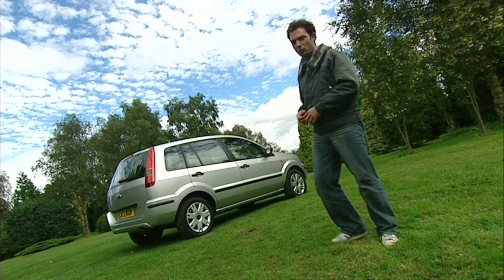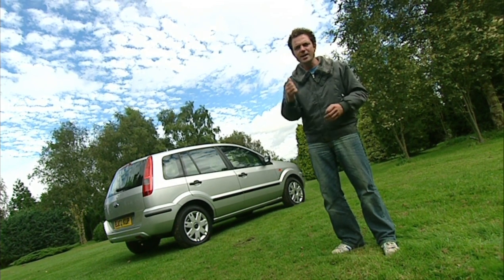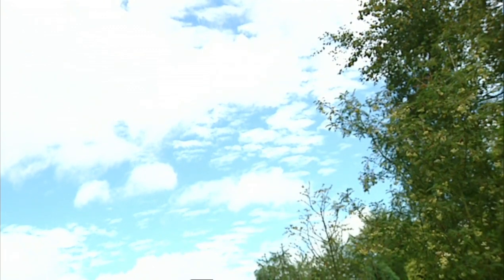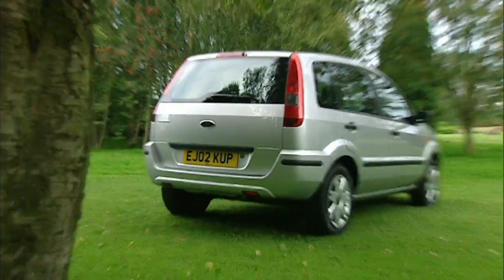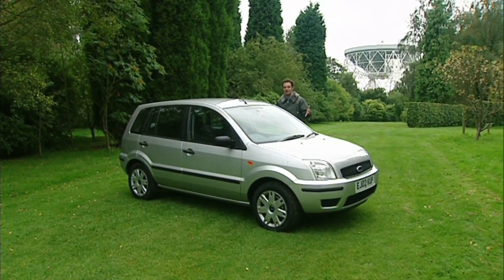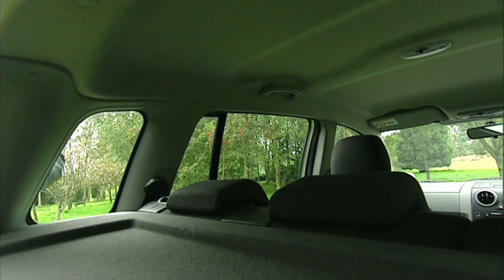Ford have just launched the Fusion, which I discovered was a UAV — I'm thinking cool, urban assault vehicle: rocket launchers, armour plating, all wrapped up in a stealth package. Genius. Then someone told me it stood for urban activity vehicle. Ford would like you to think the Fusion gives you the agility and economy of a supermini, the practicality of a small MPV, and the commanding style of an off-roader, all under one roof. Ford have cleverly designed it around your average eight-foot male by raising the Fiesta roofline, so inside it feels massive, especially if you're a kid.